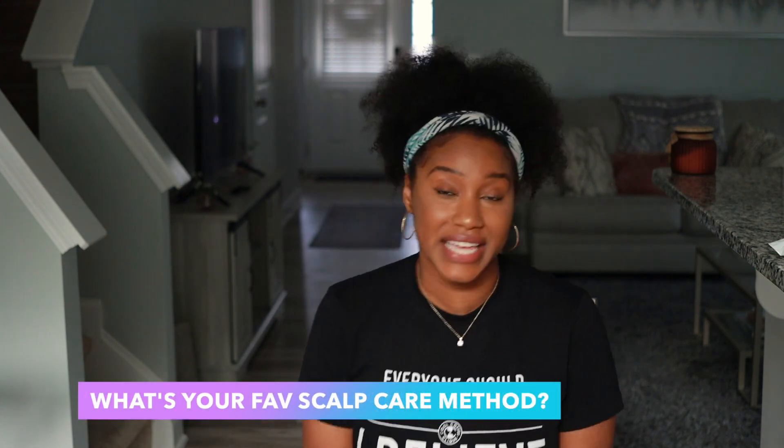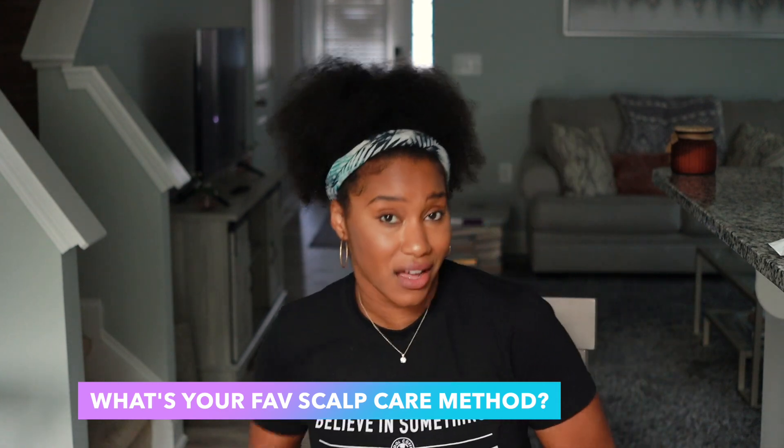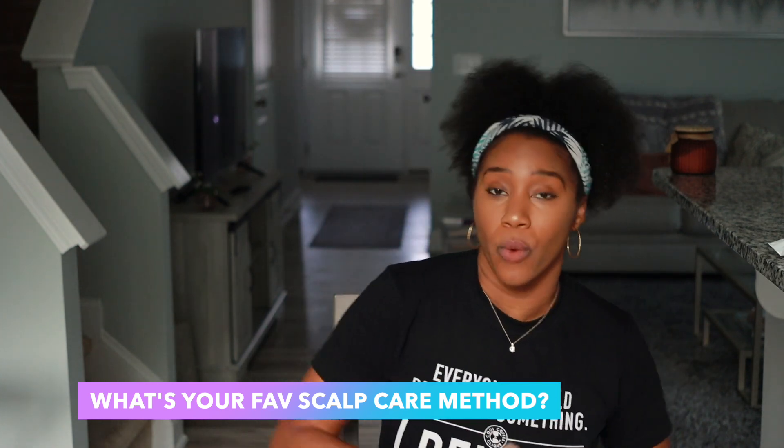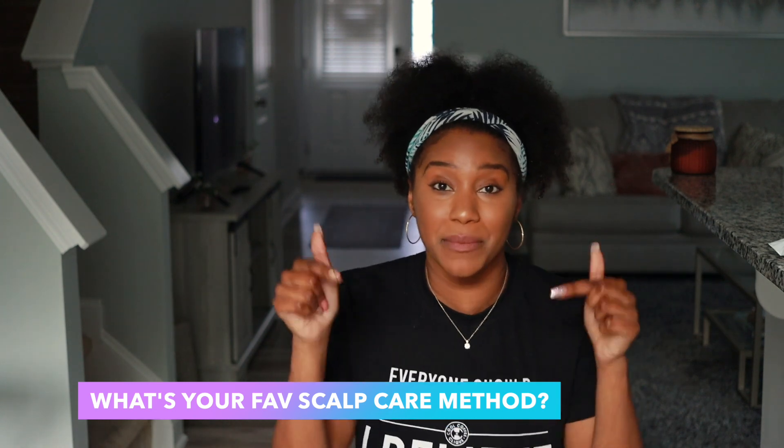Hope you enjoyed this video and learned something new. Be sure to like this video if you enjoyed it and subscribe — make sure notifications are on to stay in the loop for more Curly Chemistry content. I have a question for you: what is your favorite way to care for your scalp? Is it doing ACV rinses, scalp massages, exfoliation? Comment below and let me know — I cannot wait to continue the conversation with you.